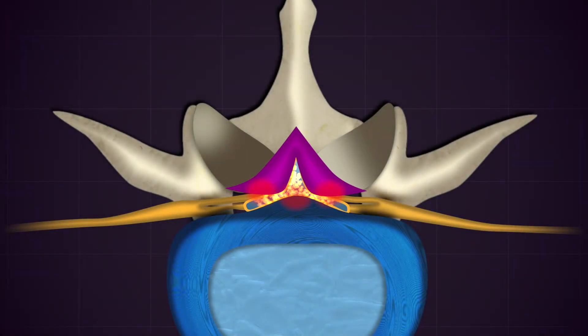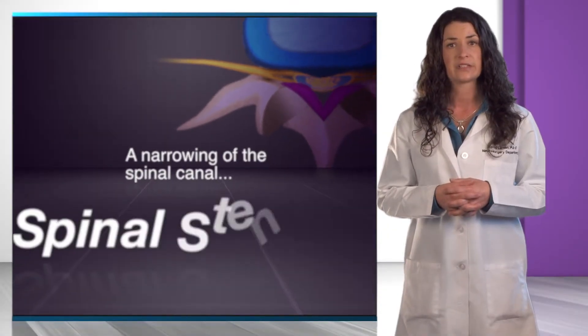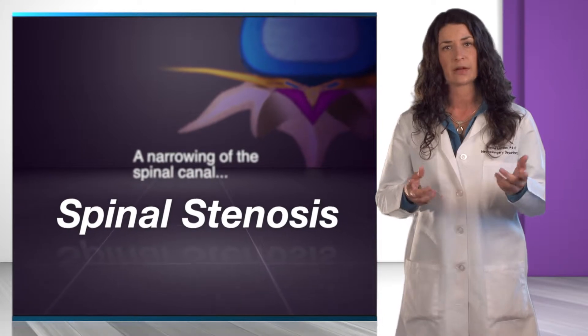Usually, this narrowing of the canal happens slowly over the course of a lifetime. This narrowing is called lumbar spinal stenosis.